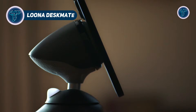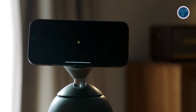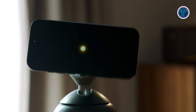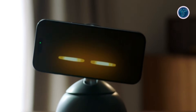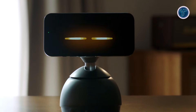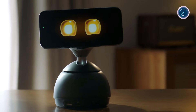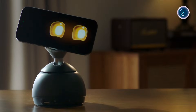Lunar Deskmate introduces a simple yet clever idea by turning an everyday smartphone into a dedicated AI desk companion. Instead of adding another screen or smart device to your workspace, it uses your iPhone as the brain, display, and voice of the assistant. Placed on a MagSafe charging dock, the phone stays upright and animated, giving the AI a visible presence while you work.